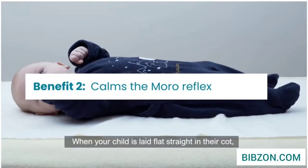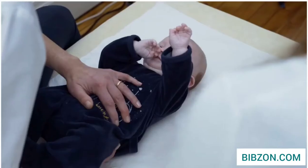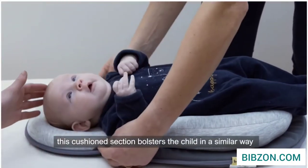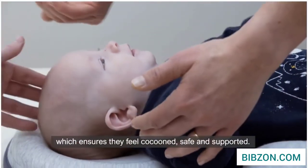When your child is laid flat and straight in their cot, they have too much freedom of movement. To help with the Moro reflex, this cushioned section bolsters the child in a similar way to the foam padding around the head, which ensures they feel cocooned, safe, and supported.